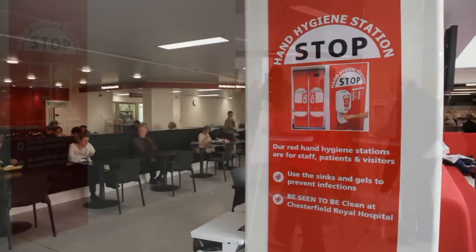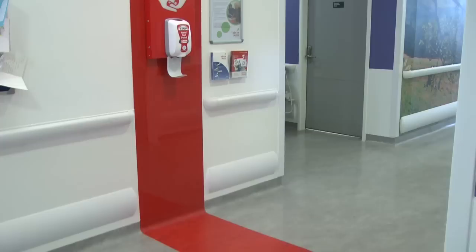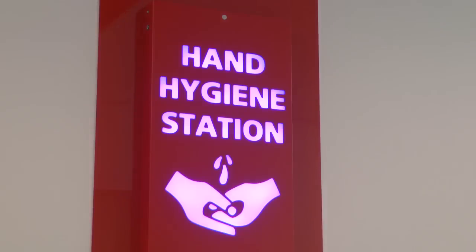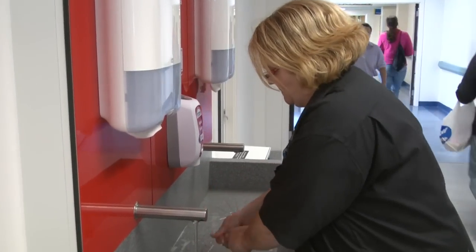As part of our Be Seen To Be Clean campaign, the Trust has installed hand gel dispensers and wash basins at various key points across the hospital. These places have been highlighted in red and we're encouraging visitors and staff to wash their hands at one of these points before entering a patient's environment.